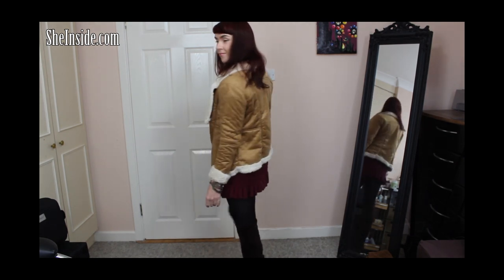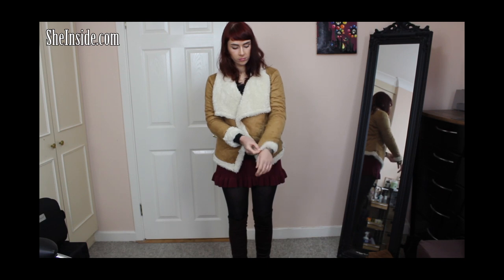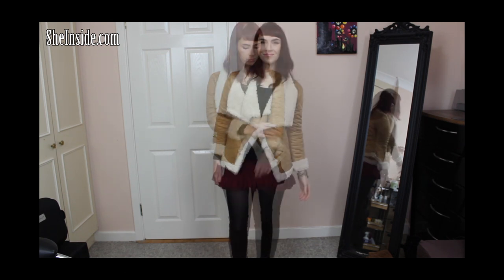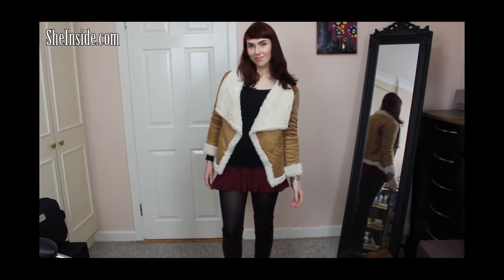This next item is also from sheinside.com — it's this faux fur coat. It has the softest feel to it on the outside, and the lining is faux fur throughout the entire inside. The only thing is it does shed a bit at the start, so I've had to go over it with my lint roller a few times, but it's definitely getting better. The sleeves are adjustable — I prefer to push them up so the faux fur shows. It's such a lovely warm coat and it's currently on sale on the website, so definitely check it out.